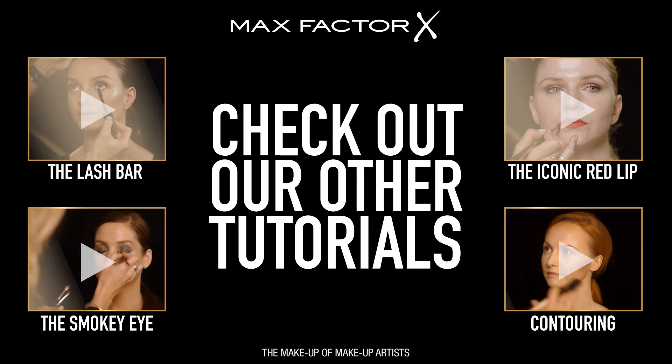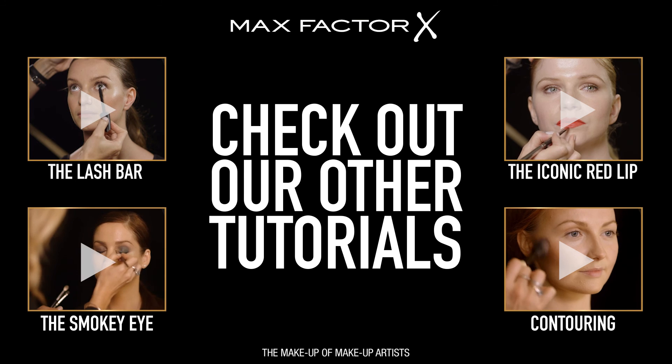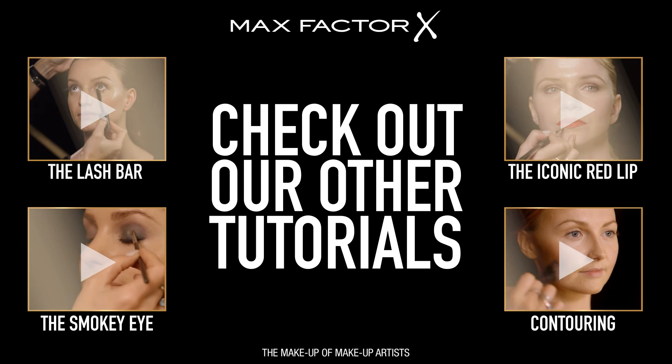If you've got a great lash tip, please post it below. Check out our other tutorials and make glamour happen for you. See you on the other side. Bye-bye.